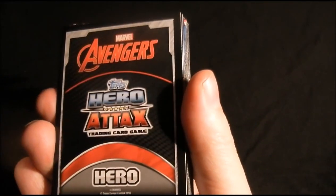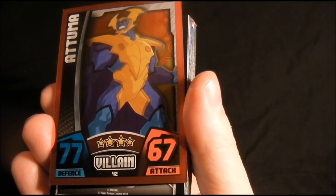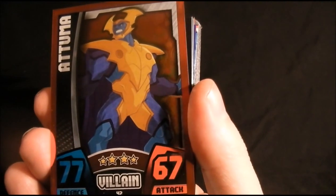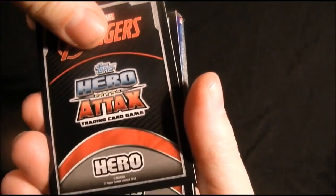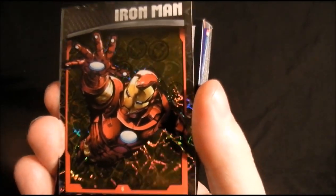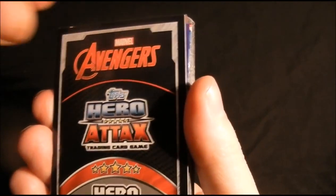Next we've got Atama — I think that's how you pronounce his name — one of Namor's villains, an Avengers villain. That's a semi-rare card. Then another Iron Man — I've got two of them already, so I'll sell that one.